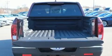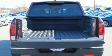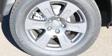Top features include front fog lights, power front seats, a blind-spot monitoring system, heated seats, lane departure warning, a bed liner, and remote keyless entry.